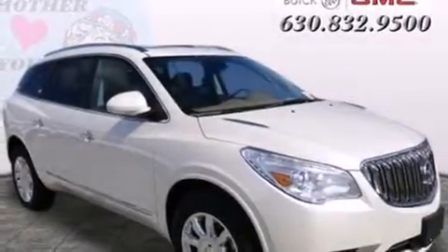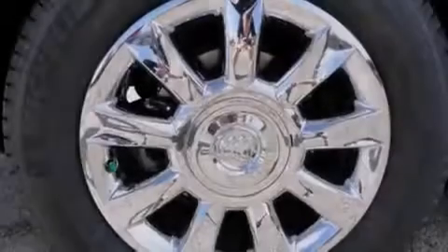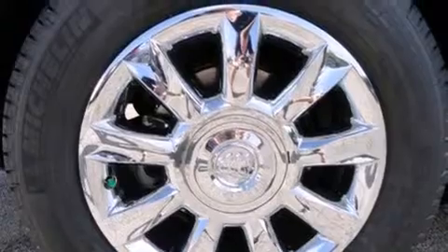All of the following features are included: heated seats, a navigation system, Bluetooth cell phone integration, xenon headlights, leather seats, and side curtain airbags.